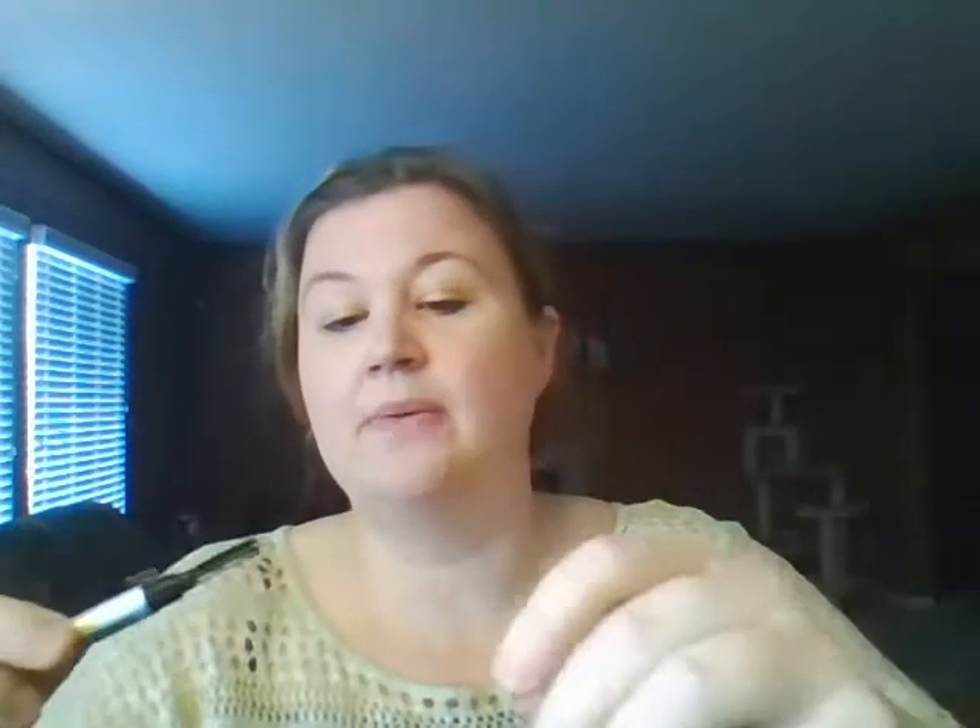The next cool thing you get is this eyebrow pencil. It's kind of a brownish, charcoal-y color, and it goes on really easy. You just put a little on there and then you get this really cool brush on the other end to brush it through. This works really, really well — I was happy with this. I don't use eyebrow pencils a lot, but I will use this. I'll probably rebuy one later. Eyebrow pencils to me are not like an everyday necessity, so this will be a sometime kind of thing.